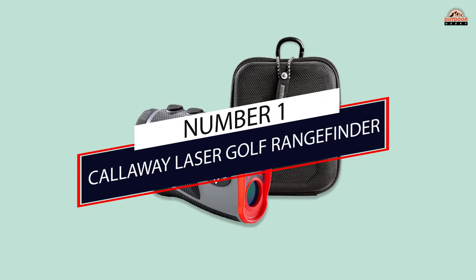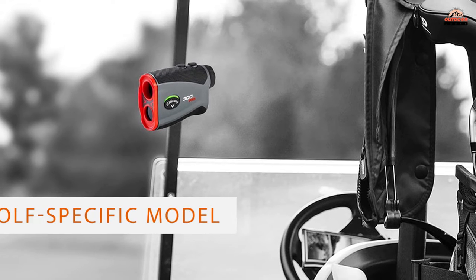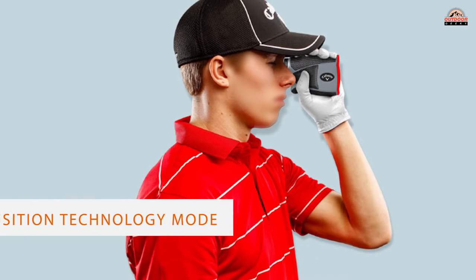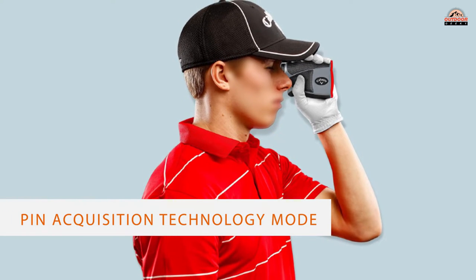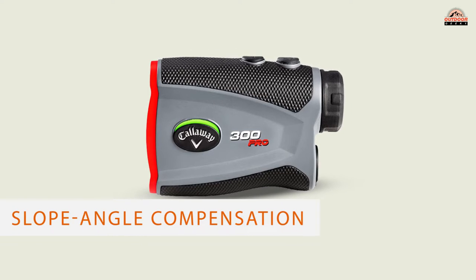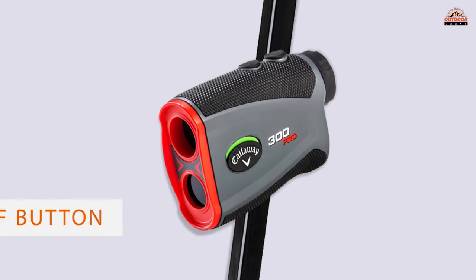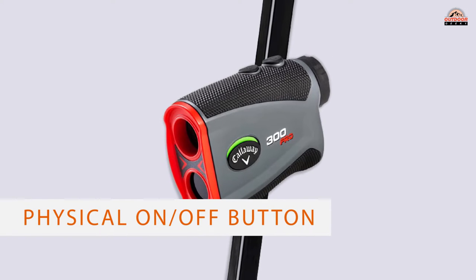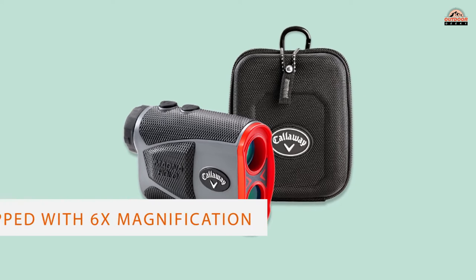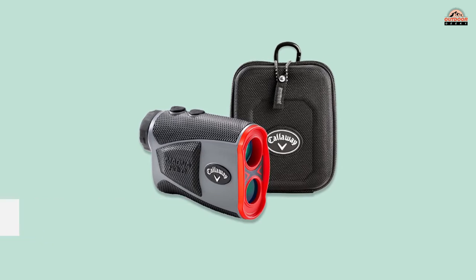Number 1: Most Popular — Callaway Laser Golf Rangefinder. Given the relatively short distances measured in golfing, any decent rangefinder will be adequate for estimating distances on the golf course. However, this golf-specific model from Callaway has a host of features that make it more appropriate for use, including a pin acquisition technology mode that helps the rangefinder lock in on small objects such as flags on the green. It also has slope-angle compensation, which helps adjust your shot for uphill and downhill holes.